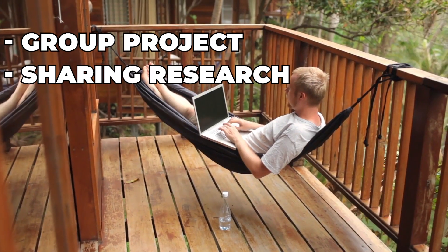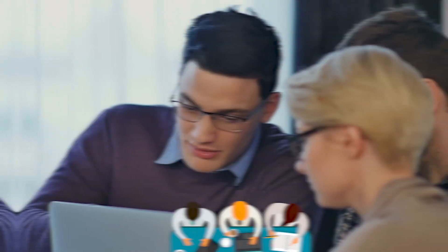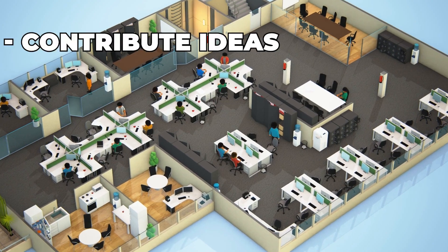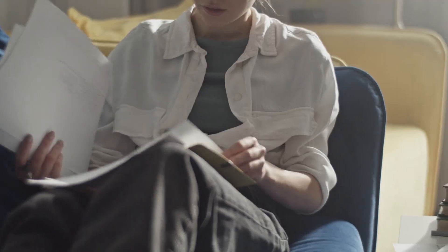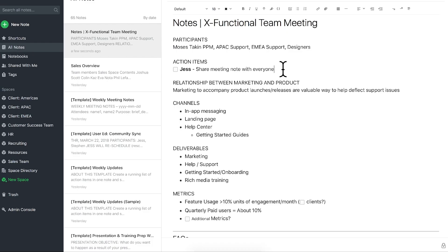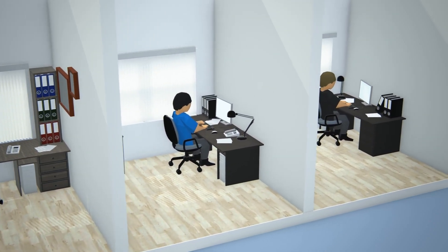So whether you're working on a group project, sharing research, or collaborating on a report, these new features make collaboration seamless. Let's say you're working on a new product launch with a team — you can set up a shared space where everyone can contribute ideas, assign tasks, and keep all related documents. In case you need feedback on a draft, share your note with view-only access so your team can comment without altering the content. This streamlined collaboration can save time and reduce misunderstandings.